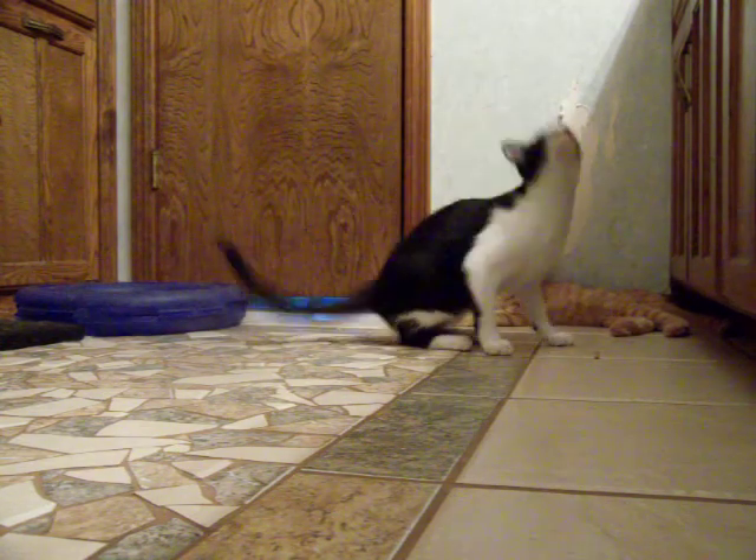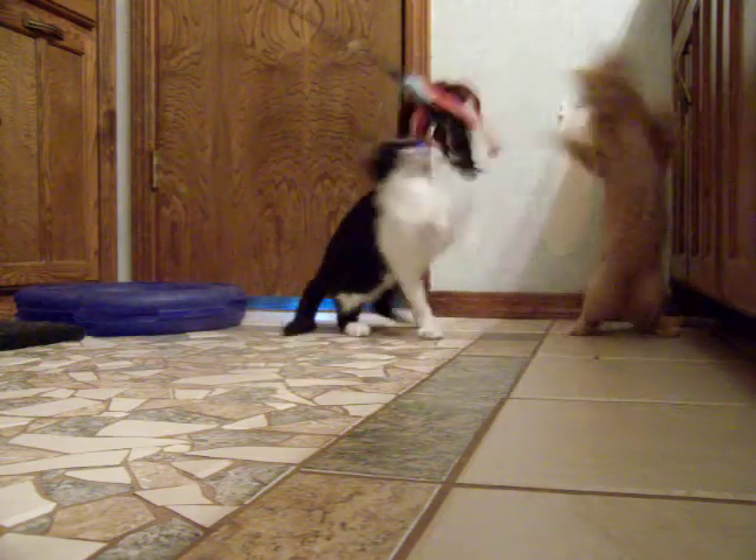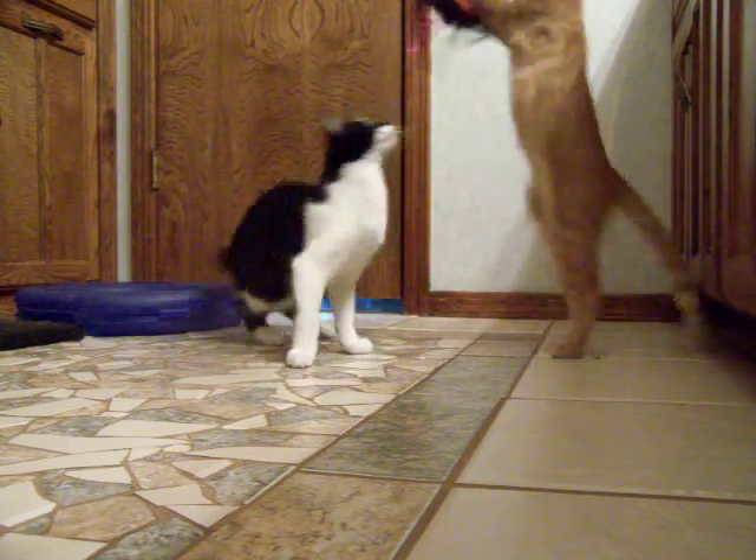Raleigh especially likes it, but we can also get Ruben involved in this as well. They both love this feather, as you can see. They love to play.